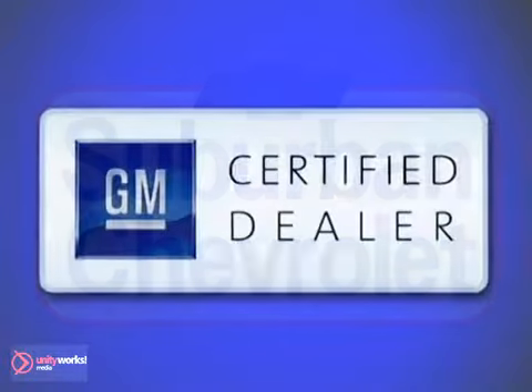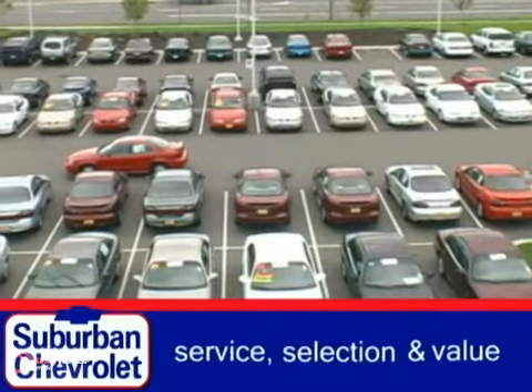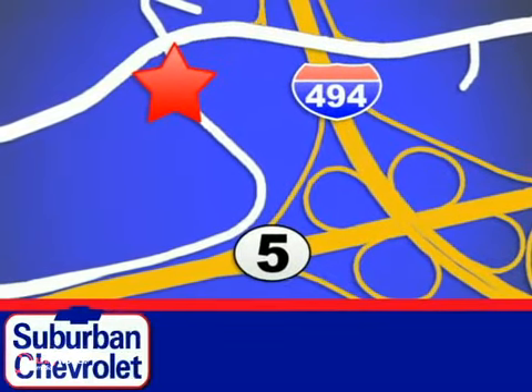At Suburban Chevrolet, a top-performing GM certified dealer, we're all about service, selection, and value. We're conveniently located in Eden Prairie at Highway 494 and Highway 5.